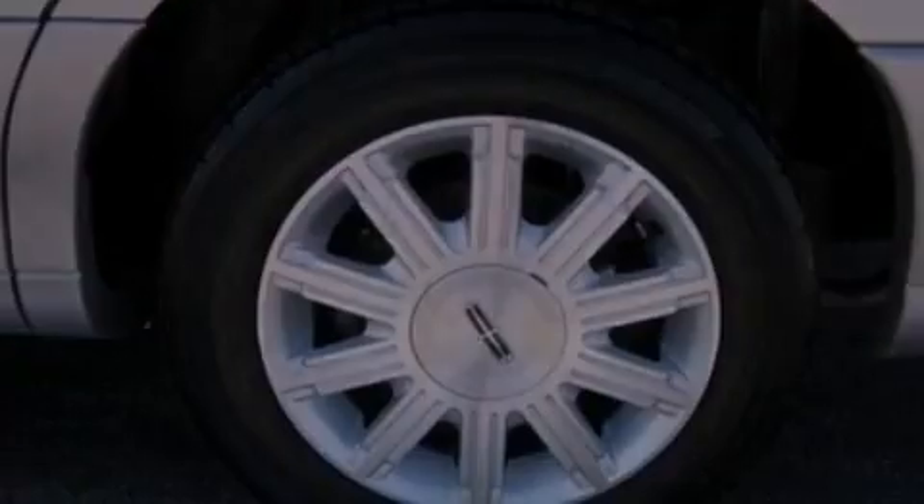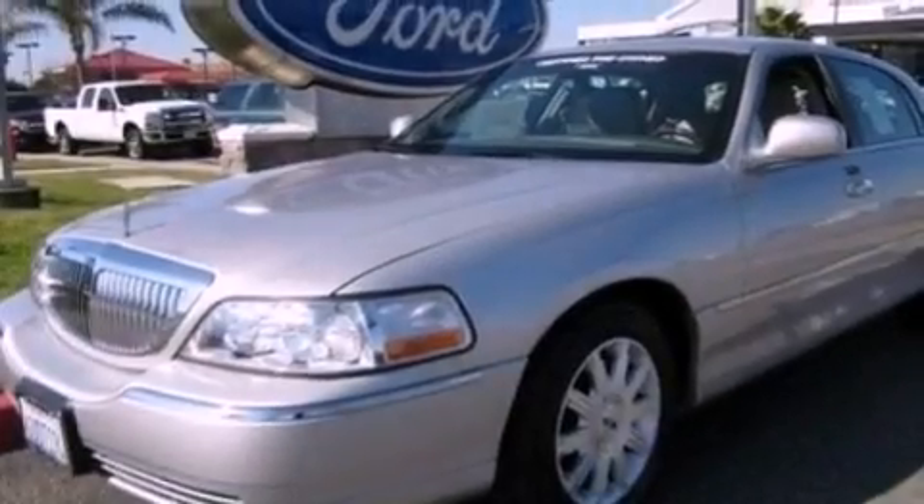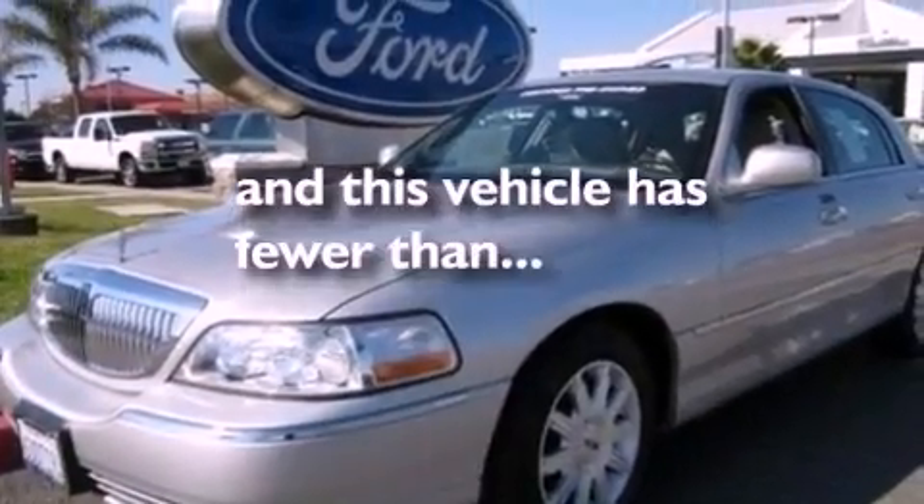Traction control, dusk-sensing headlights, and this vehicle has less than 42,000 miles.